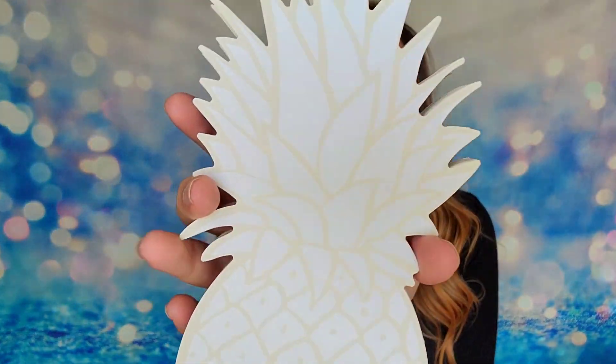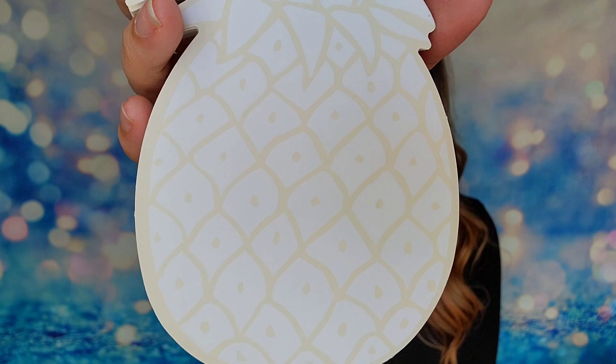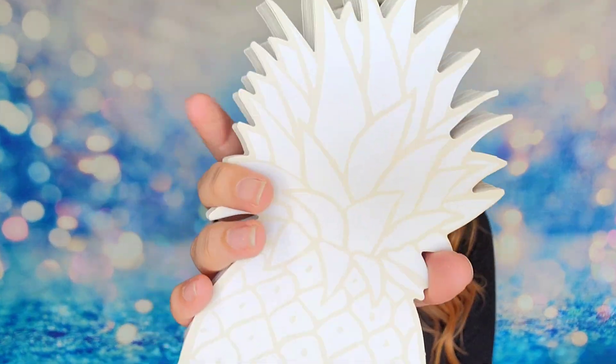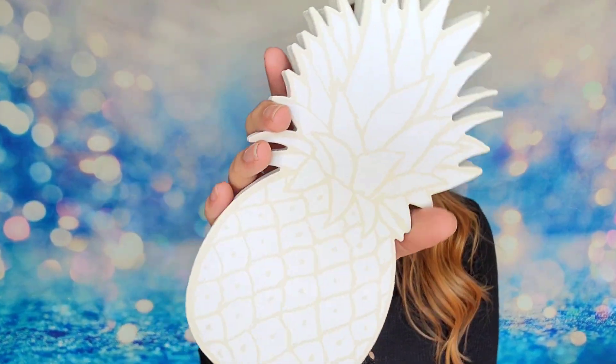My next item is a giant pineapple notepad. All of these items have been individually wrapped, so I'll take those off so you can see them better. This is really cute — I love pineapples! These are not sticky or anything, but they're great for jotting something down quickly. I like how large it is — you could use it for a grocery list, for example.